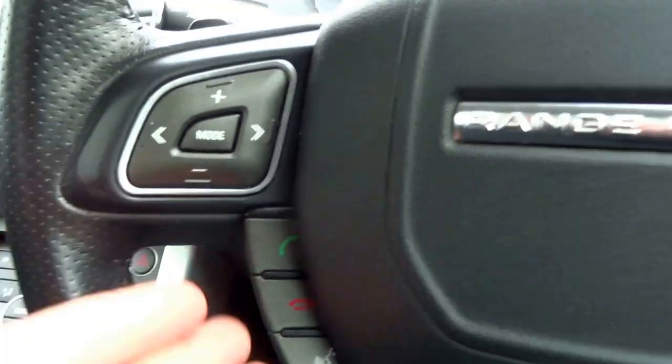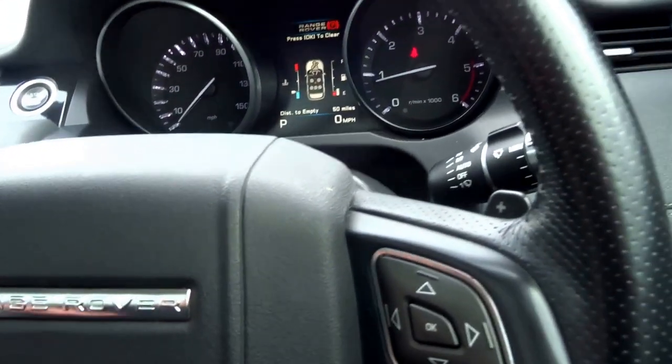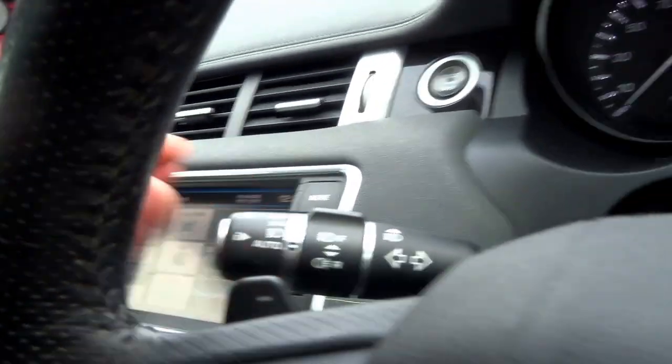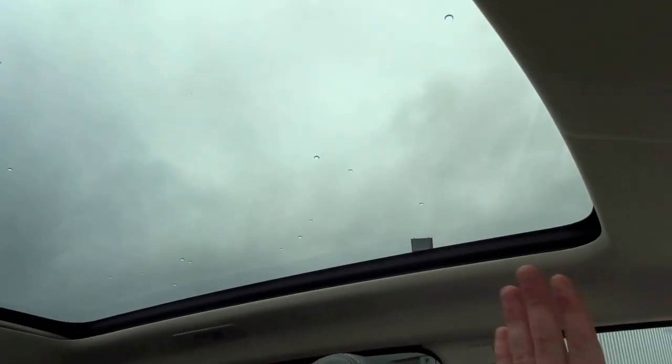The vehicle is equipped with Bluetooth — you can stream music from your telephone. It's got cruise control, voice command, auto lights, auto wipers, and Meridian sound. I don't know how many speakers are in this car, but there are quite a few.